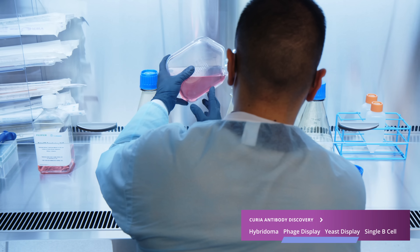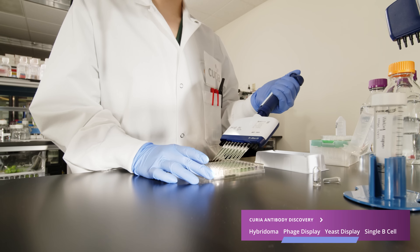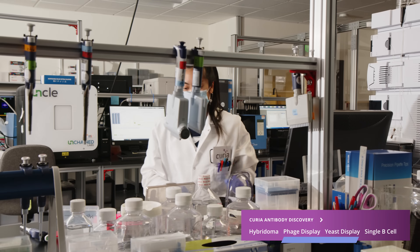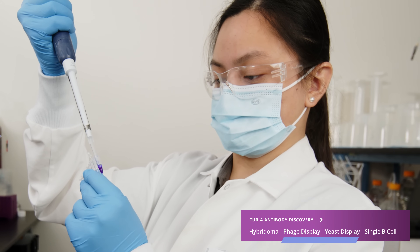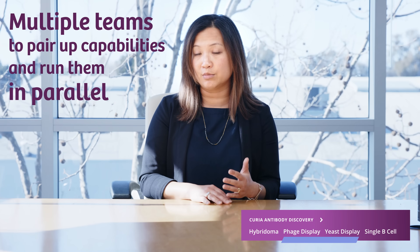When do we really like to provide a phage display option or a yeast display option? With all programs we want a very specific profile, but sometimes it's really that needle in the haystack — you have to dig and dig, and phage display can oftentimes help in such a situation. I really like pairing up yeast display when we want to use sorting of the yeast to get to a really specific profile early on. You can combine yeast display with phage display, phage display with hybridoma, and we have multiple teams to pair up those capabilities and run them in parallel.